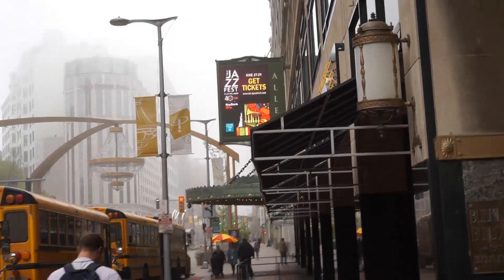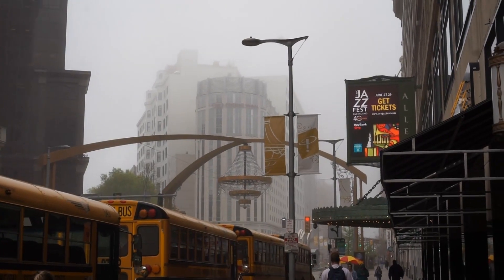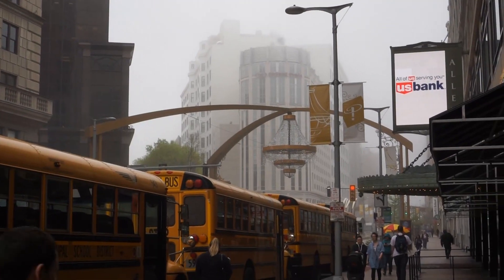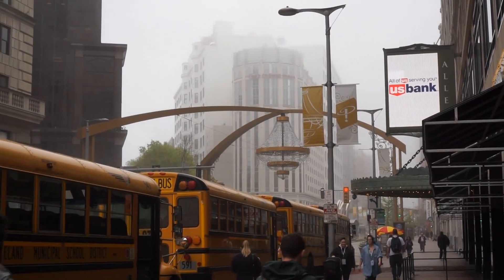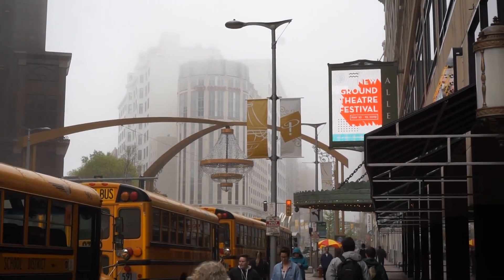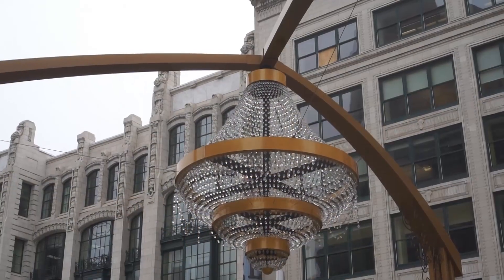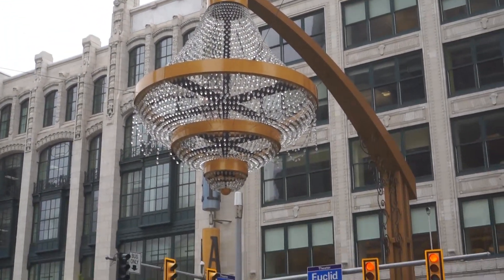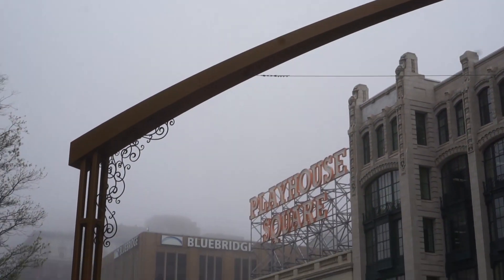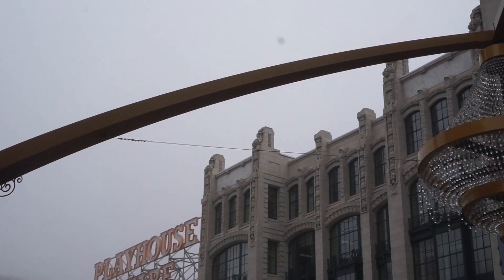Another view of the Playhouse Square area. Just to add a little flavor, they put a chandelier — but a chandelier used for street lighting. What a great job that is. This is the Playhouse Square area of Cleveland, and in the distance you have the Crowne Plaza Hotel. The beautiful chandelier in Playhouse Square really just makes people feel more elegance for the area.